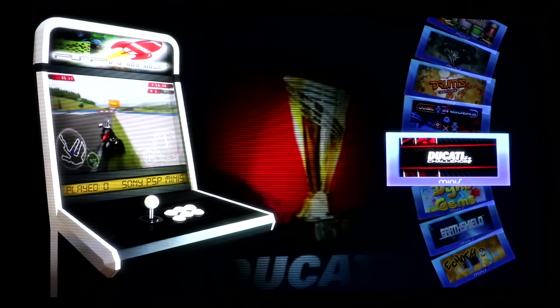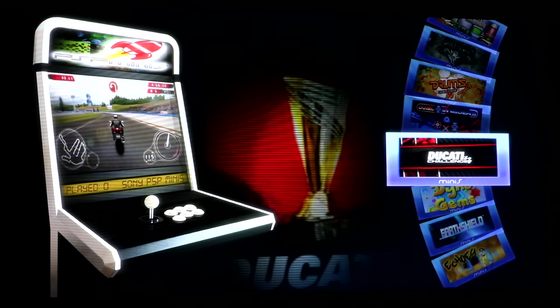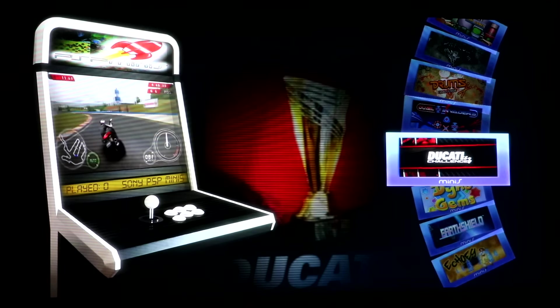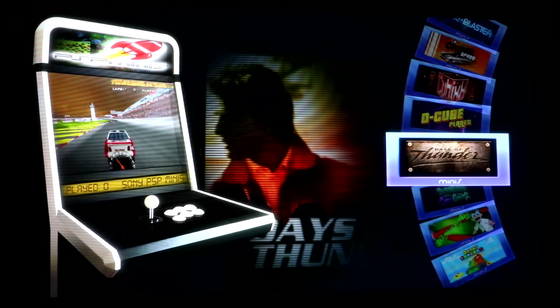Ducati Challenge — lock up that rear brake. There you go, buddy. He's on a little Ducati Monster. Days of Thunder — wow, Tom Cruise has two games on this thing.